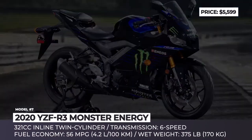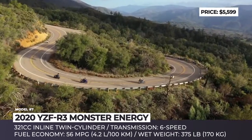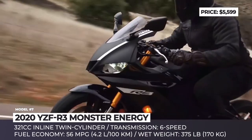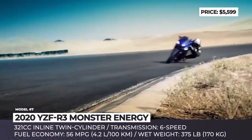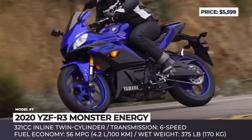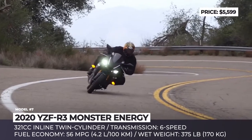Yamaha YZF-R3 Monster Energy MotoGP Edition. In 2020, the Japanese manufacturer keeps its super-sport lineup without adding any cardinal innovations. However, to refresh the YZF-R3 model, Yamaha designers decided to introduce a special Monster Energy modification. The limited edition pays tribute to the YZR-M1 racer, borrowing its aggressive styling and bright green Monster Energy livery.